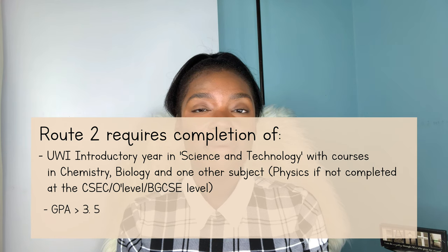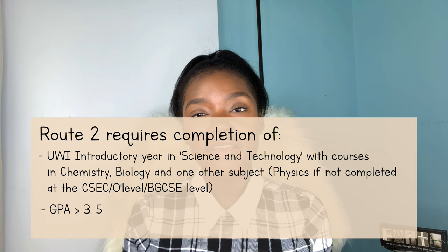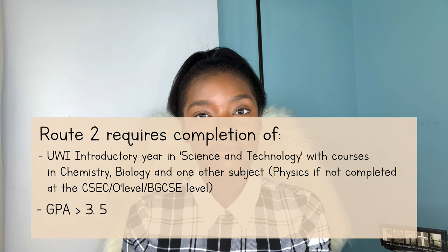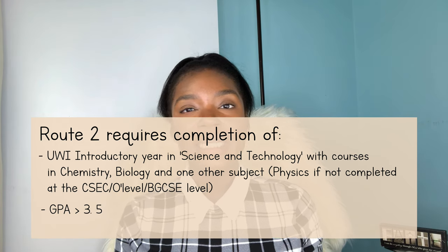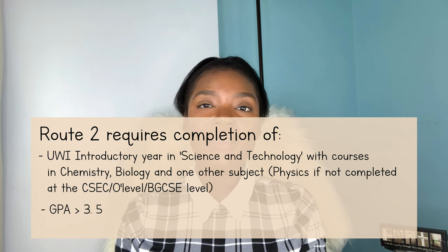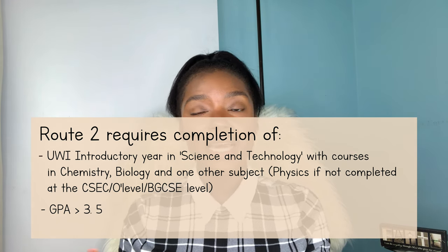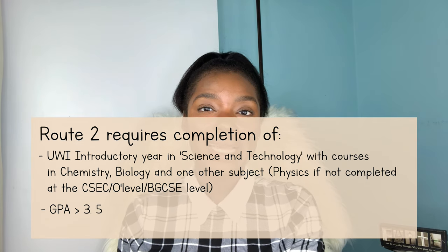For this route, your GPA for that year must be a cumulative GPA of over 3.5 in order to be accepted into the medicine program. So to summarize this second route: you would complete high school with your CSEC, GCE, or BGCSE subjects, and then go on to UWI to do a preliminary year that you must complete with a high GPA.